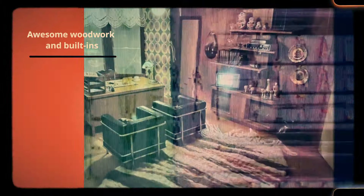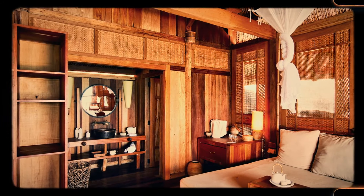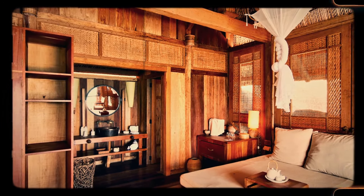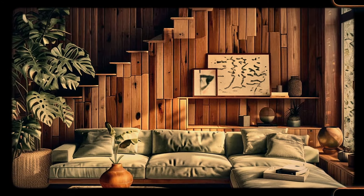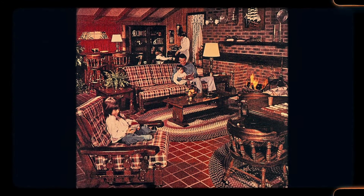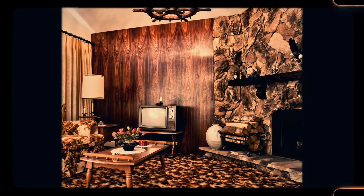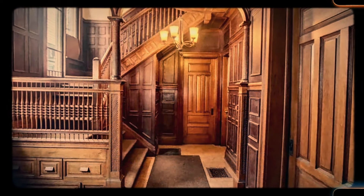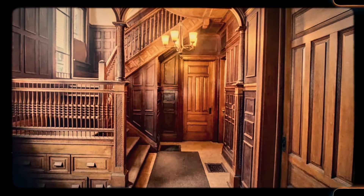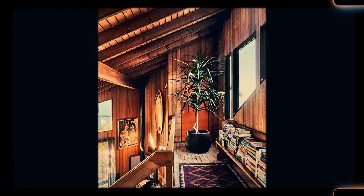Number 45: Awesome woodwork and built-ins. Custom woodwork and built-in features were once a hallmark of skilled craftsmanship. Before mass-produced furniture became the norm, built-ins like shelves, cupboards and even seating areas were common in homes. These custom features were not only beautiful but practical, designed specifically for the needs of the family living in the house. Today, most new homes feature standard cabinetry and furniture, and the artistry of built-in woodwork is a thing of the past. However, in homes where these features still exist, they're highly prized for their uniqueness and functionality.